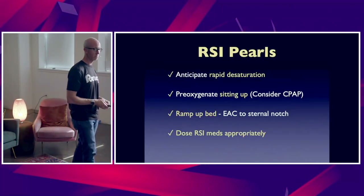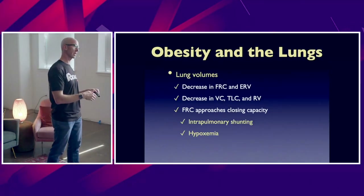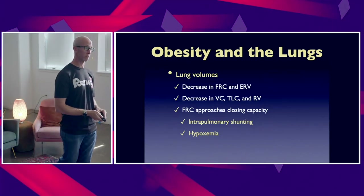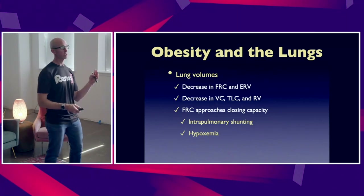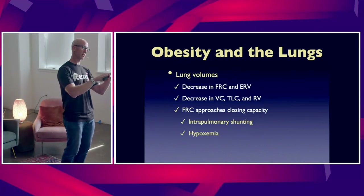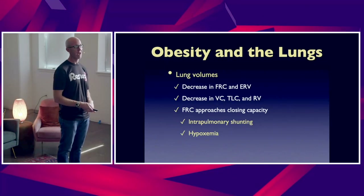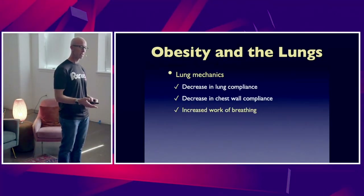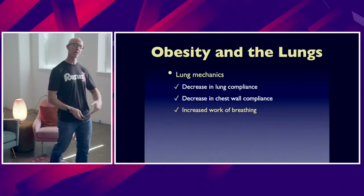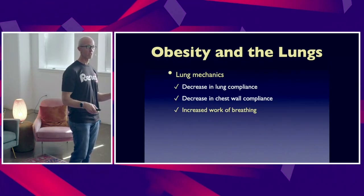Once you intubate them, what about mechanical ventilation? A few slides ago we talked about how in obesity all lung volumes are down. The greatest reduction is in FRC along with expiratory reserve volume. But the bottom line is all lung volumes are down to where these patients at baseline have intrapulmonary shunting. In addition, because of that decreased lung compliance and increased chest wall compliance, they're working hard to breathe just normal tidal volume respirations.